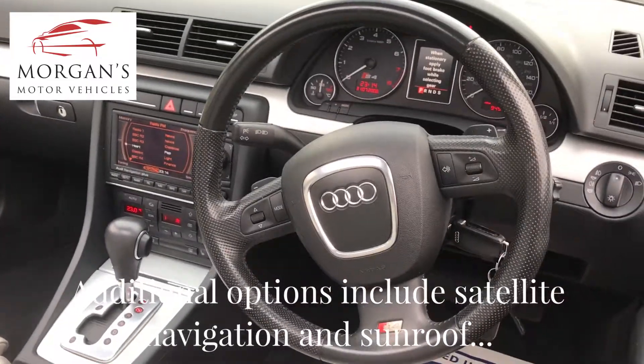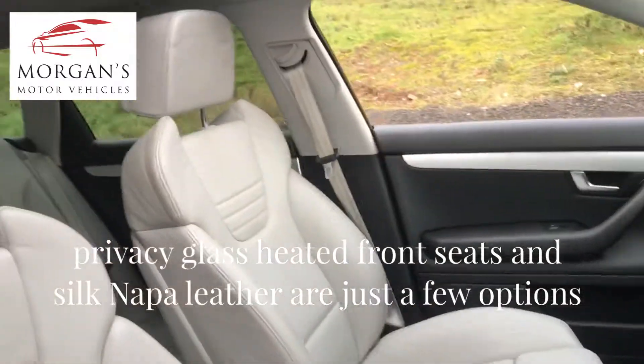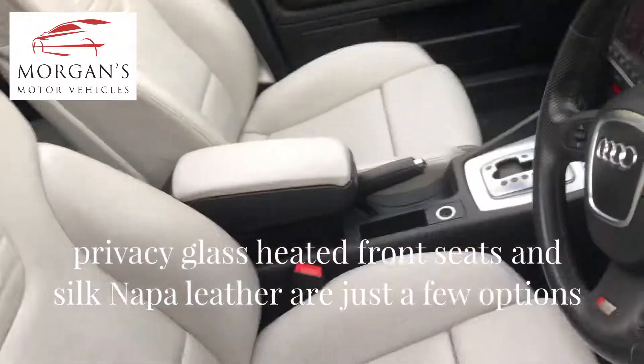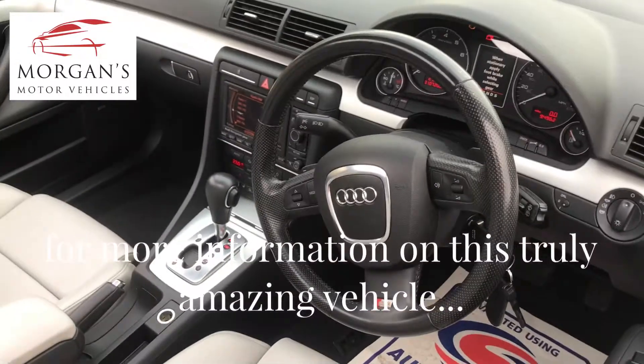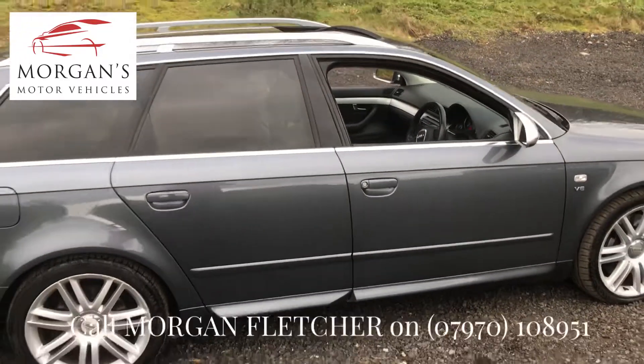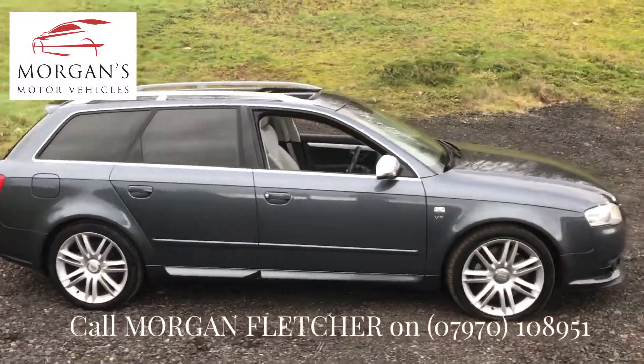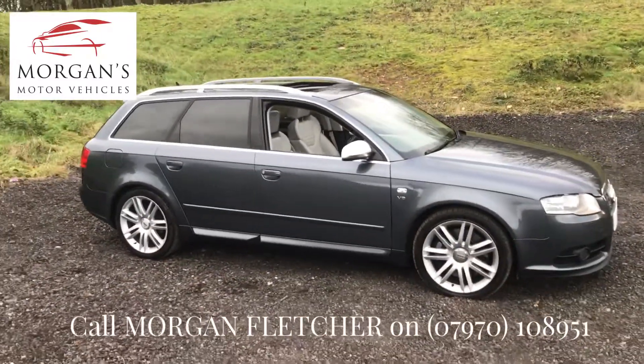It has a full service history with Audi and then independent, and the condition of it is basically one of the nicest that we'll ever see — a gorgeous car inside and out. Non-smoking, originally an Audi demonstrator, and then owned by just one person since, so it's effectively a one-owner car, but two on the logbook.